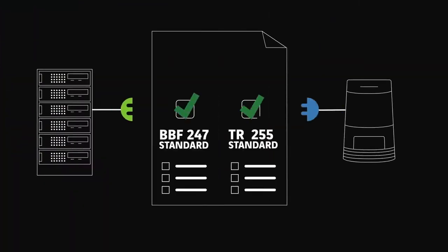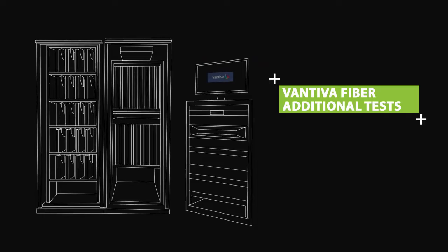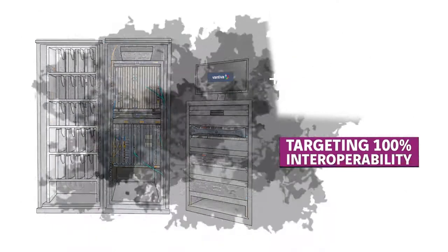Based on this knowledge, the Technicolor fibre lab has developed a new set of tests on top of those two standards. This is the Technicolor fibre golden setup — a unique test suite server running programs which generate additional test cases between our gateways and all kinds of OLTs, targeting 100% interoperability.